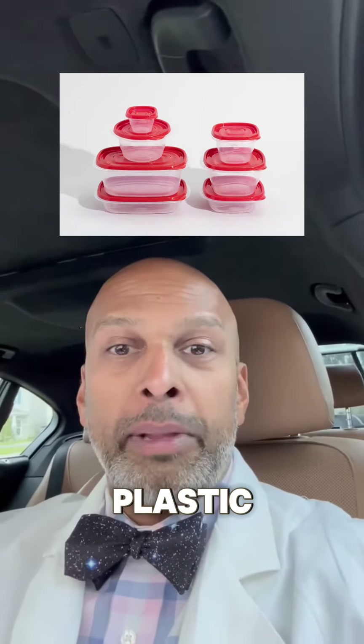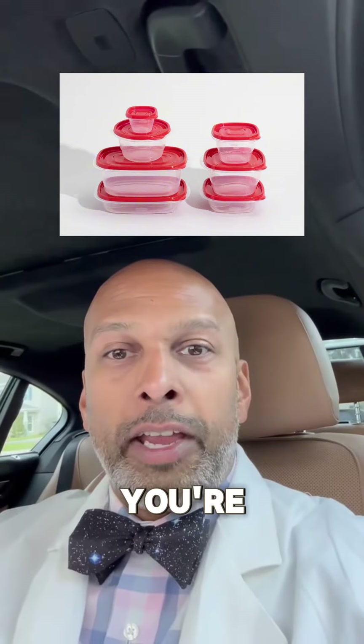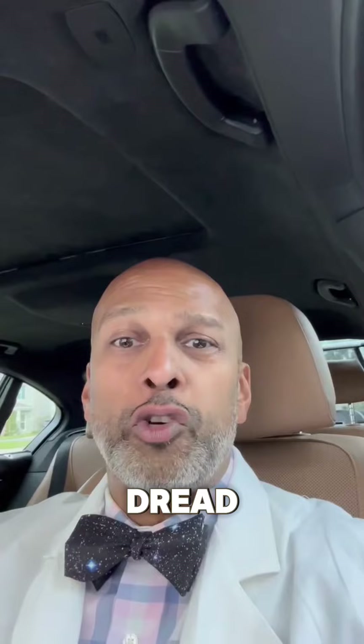BPA, or bisphenol A, is in a lot of these plastic containers. When you're eating out of these containers, sometimes it leaches into your food and leads to the fatty liver that we all know and dread.